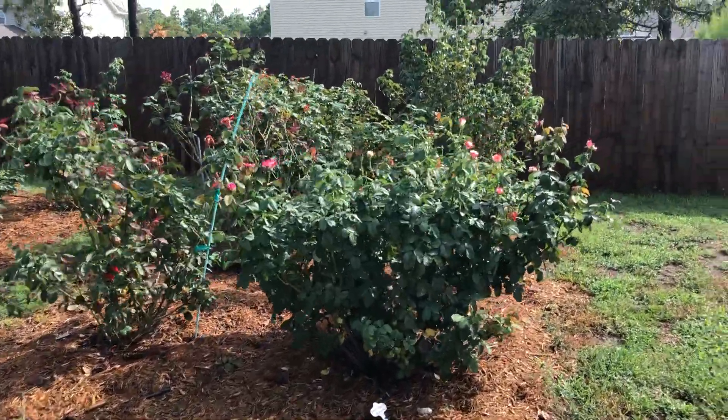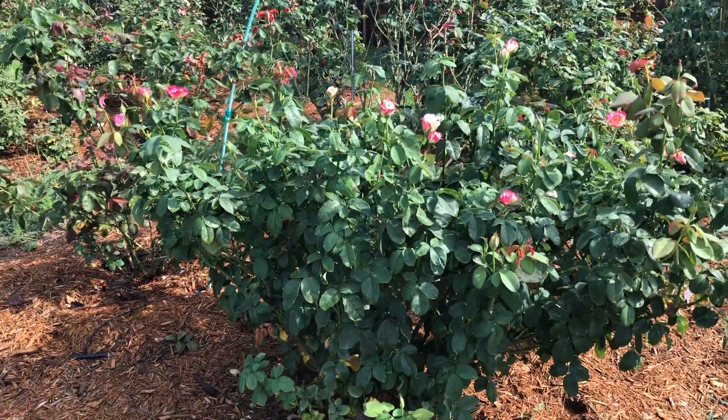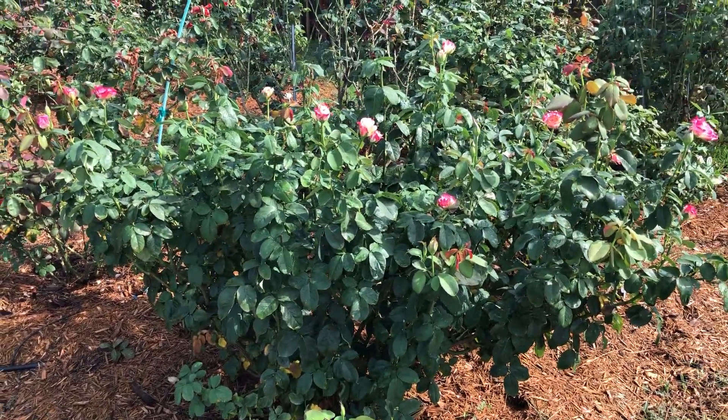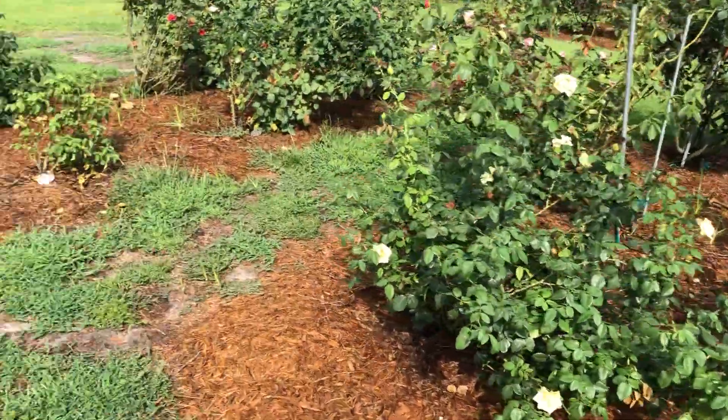A couple days with just a tenth of an inch, but we were here the past 24 hours and had some tremendous thunderstorms. It's just amazing what a natural rain will do.